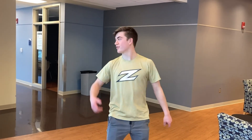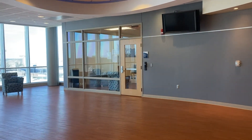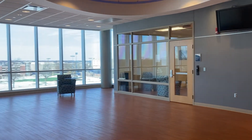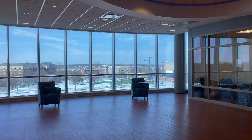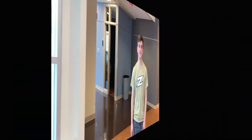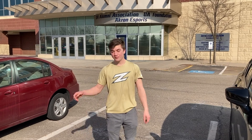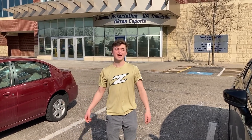Here I am on the fourth floor of InfoCision Stadium — your classrooms are over here and your labs are behind me. As you walk in and out, you'll enjoy the beautiful view from up here: our track and field, baseball and softball stadiums, Buchtel Hall, and even the polymer science building, which is one of the most beautiful buildings in the entire city of Akron. I just want to take this time to thank everybody for coming on this tour with me — hopefully I'll see you guys in the fall or spring. Go Zips!